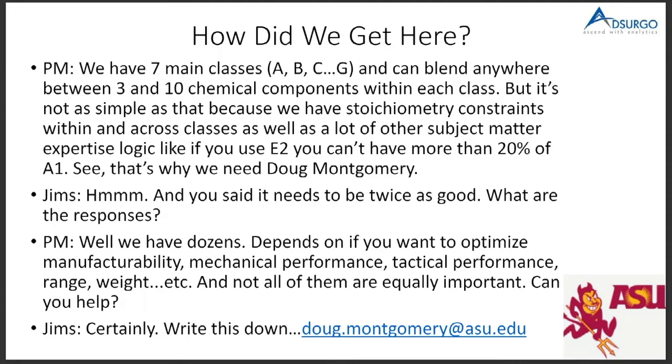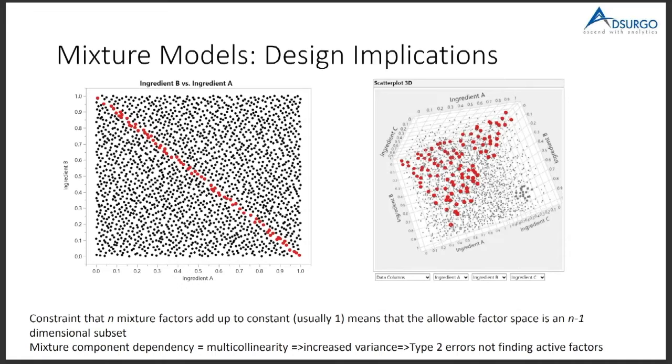A quick overview of the mixture world: mixture components generally have to sum to one, or 90%, or some fixed total. So you're already constrained in your design space. On the left graph, the red region is your feasible region. If you have two components, you can have 40% of one and 60% of another, and that generalizes to higher dimensions as well.